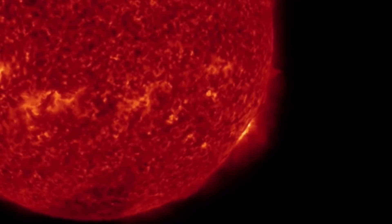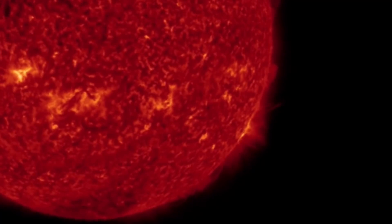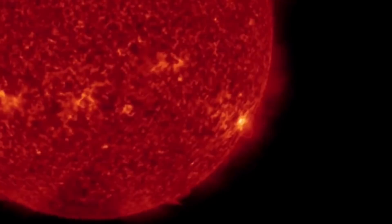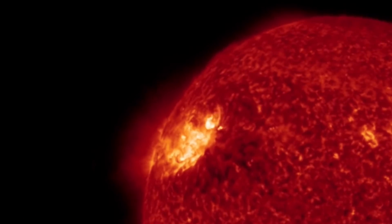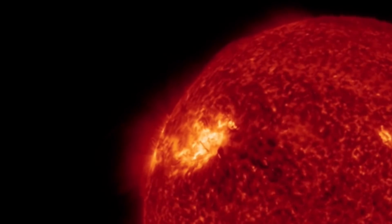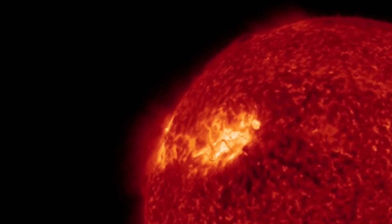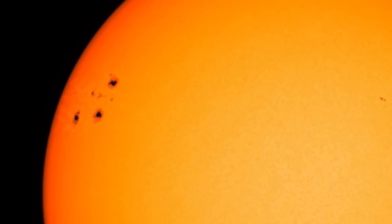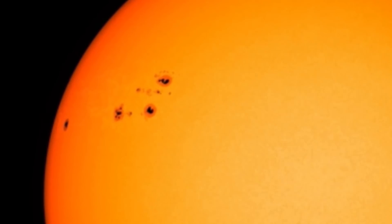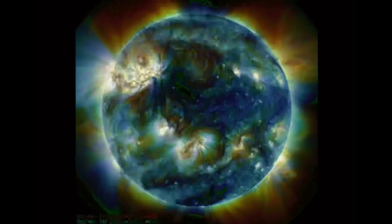Right there is that X-class flare. Another quick look at the sunspot region that produced it. Watch along the southern hemisphere for that plasma filament eruption. Another closer look at these large sunspot regions incoming to an earth-facing view — let's hope they stay calm. You can see one, two, three groupings, and then another one trailing behind.